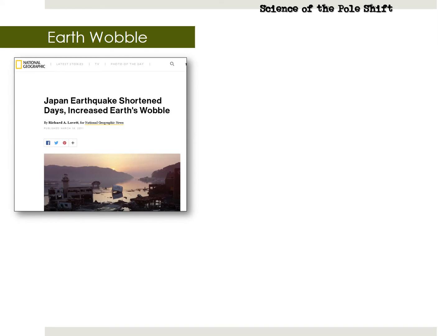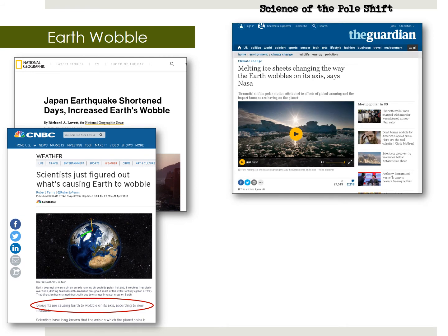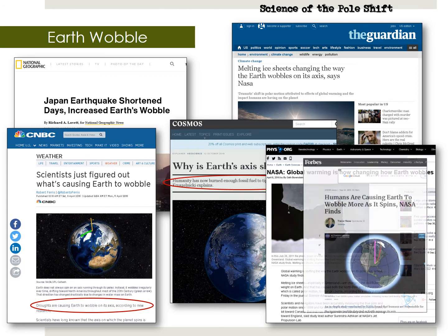Earthquakes are causing the Earth to wobble, we are told by National Geographic back in 2011. CNBC says scientists just figured out what's causing the Earth to wobble — you read on and it says droughts are causing the Earth to wobble. No wait, according to the Guardian, it's melting ice sheets changing the way the Earth wobbles on its axis. Or maybe it's fossil fuels, according to Cosmos from October 2016. Or let's just blame it on global warming, like we blame everything else — from April 2016, NASA says global warming is now changing how the Earth wobbles. Here's another one: humans are causing Earth to wobble as it spins, NASA finds.